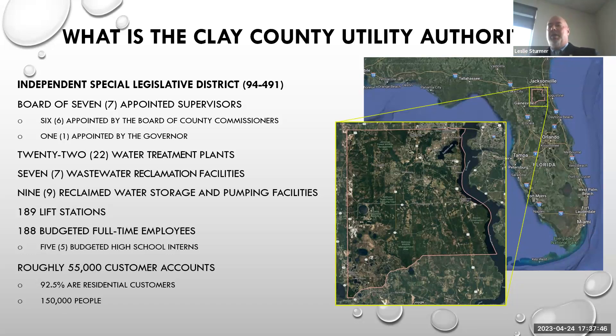The idea behind that legislation is that we're a government entity designed to work like a business. We have a supervisory structure — I report to seven supervisors. Six of those seven are appointed by the county commission, and one is appointed by the governor. We have a lot of water treatment plants, wastewater facilities, and reclaimed storage and pumping facilities across the county. We have roughly 55,000 customer accounts, and we are in the Jacksonville Municipal Service Area. About 92.5% of our customers are residential — many travel northward to work in Jacksonville — so we're very much a bedroom community.